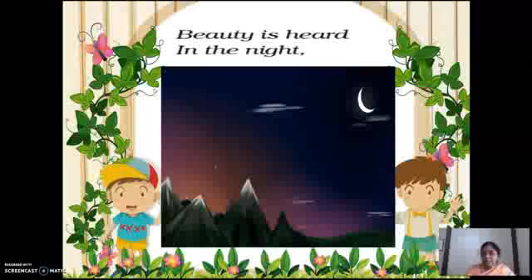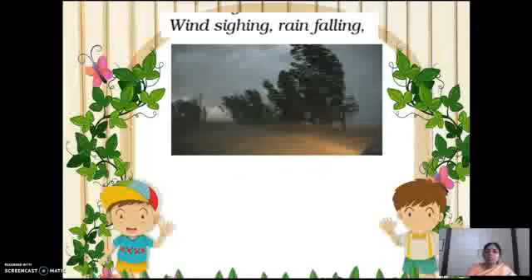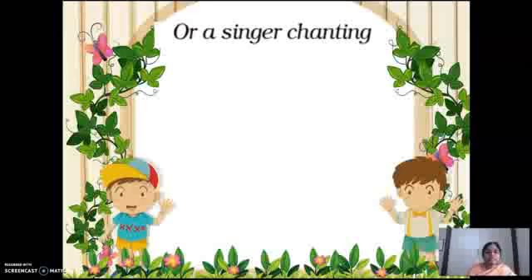Wind sighing, rain falling. Wind is sighing — when you take a very deep breath, that is called sighing. So the author means the wind is taking a deep breath, blowing very strong. Rain falling — you all enjoy rain. Chanting, or a singer chanting — chanting here refers to singing.